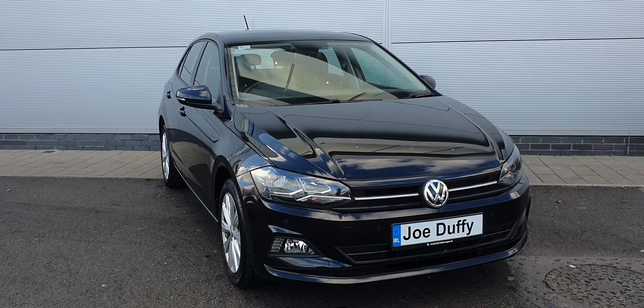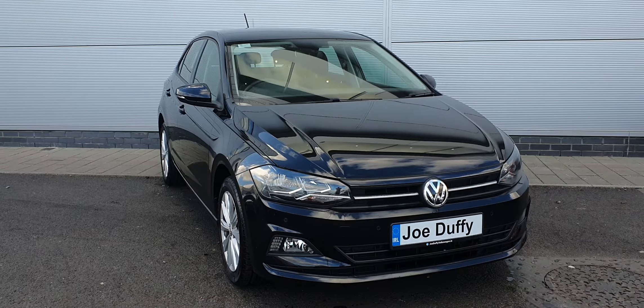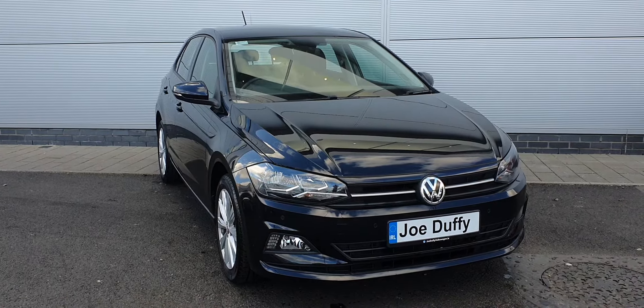Good afternoon folks, it's Carl here from Joe Duffy Volkswagen North Dublin. Here we have a 181 Volkswagen Polo Comfort Line, 181 registration, with a one-litre TSI petrol engine producing 90 brake horsepower. It has a five-speed manual transmission, finished in a deep black metallic paint, equipped with 16-inch multi-spoke Volkswagen alloy wheels.